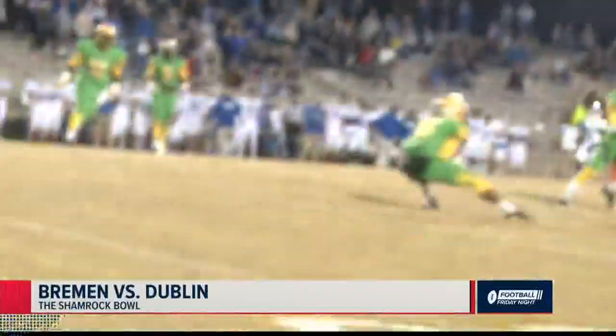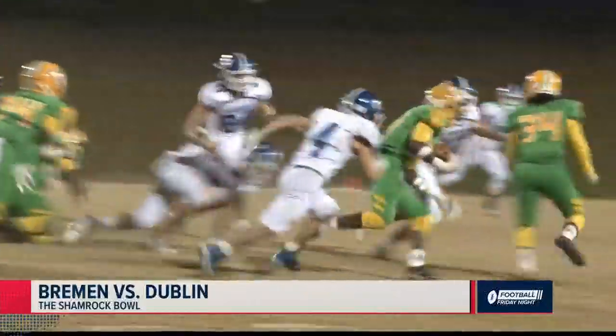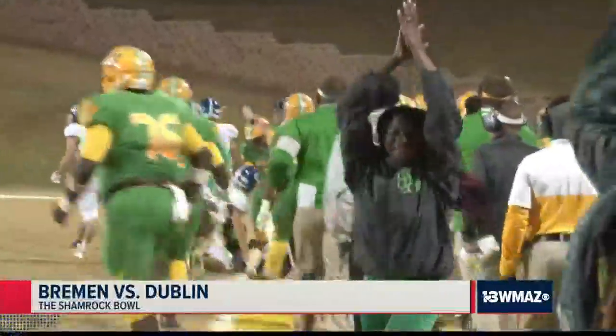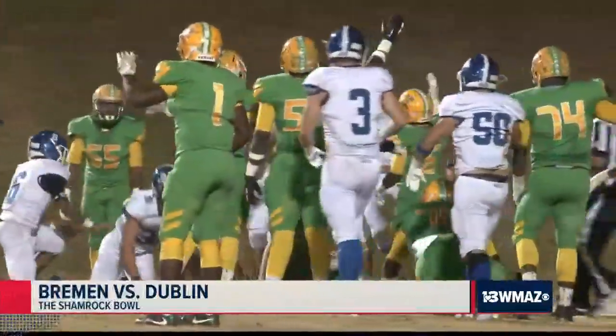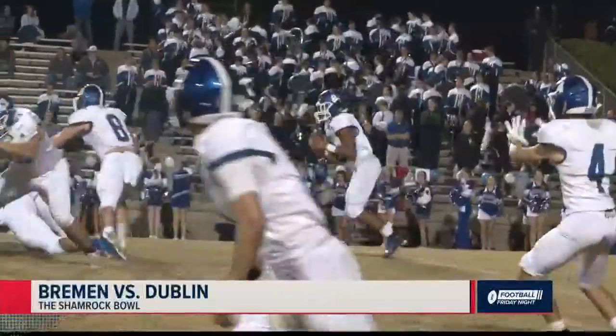Dublin would not be fooled on another kickoff. This time Gabriel Guyton takes it and watch him pick his way through the defenders — passed midfield, and he's finally gonna get brought down at the 42-yard line. That sets up another short field and another short touchdown run by Jacquez Evans. He's in there. Two-point conversion would be no good, but Dublin up 18-6 now.